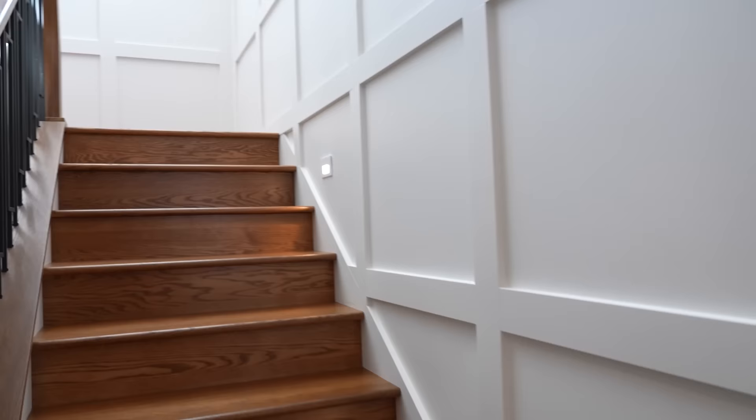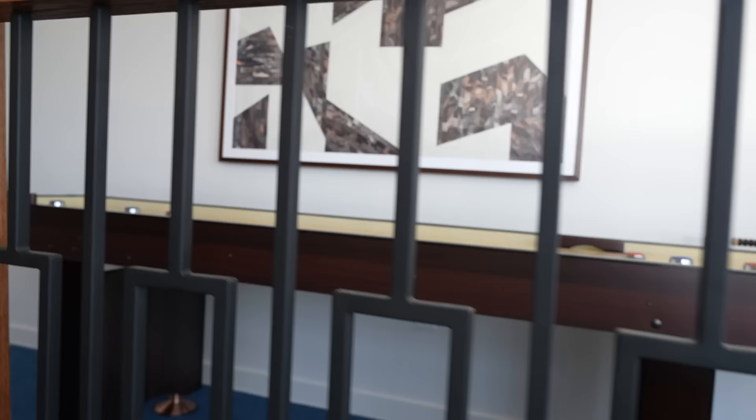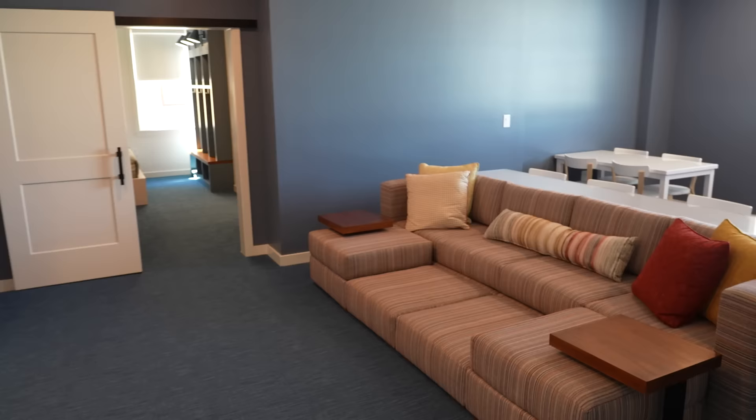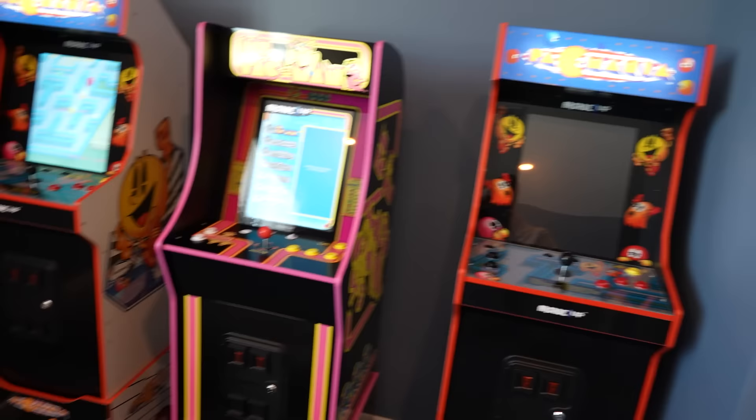Heading up to the third floor — I love the natural light in this house. Shuffleboard up here! There's another seating area with an arcade area featuring multi-cade machines like Pac-Mania and Ms. Pac-Man, some big floor pillows, and kid-size tables where they can have snacks. There's also plenty of space for gaming consoles or charging tablets.